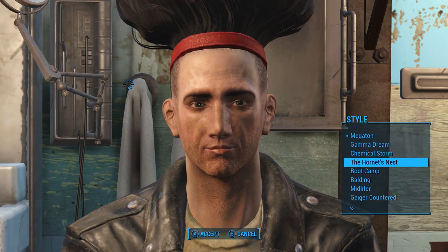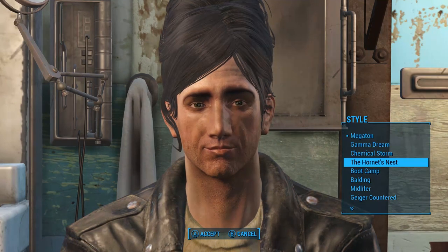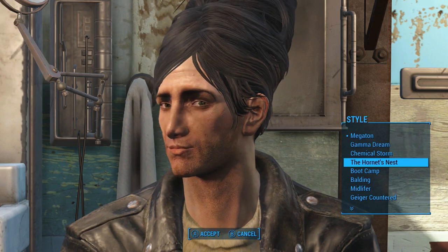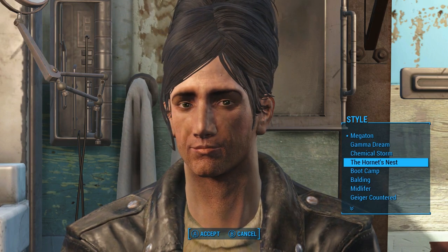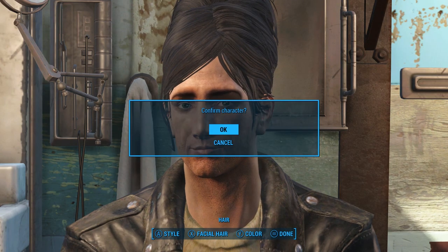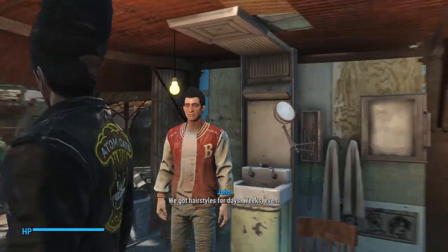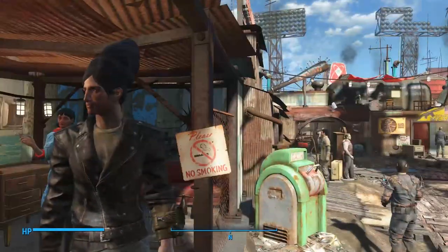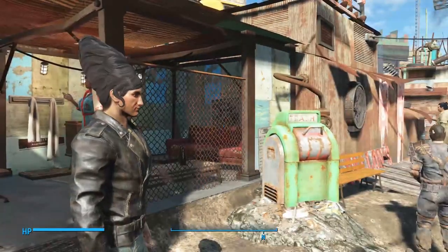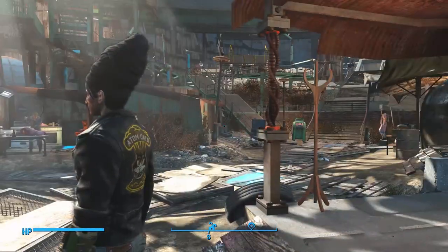The second one you can get is called the Hornet's Nest. Takes a second to load. I think this was originally for female characters, but they made it available for males. We've got hairstyles for days — weeks, even. This style, the beehive style, was very popular in the 1950s. Doesn't look so good on me — kind of makes me look like a conehead.